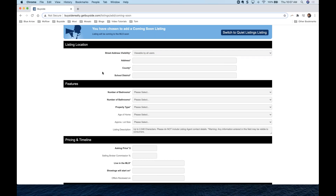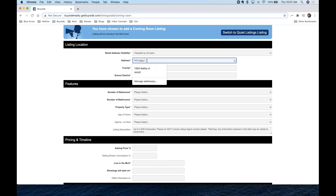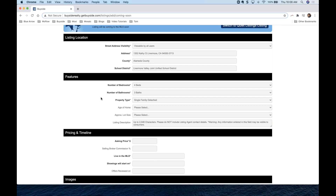I like mine to be viewable because this is an internal tool — it's only seen by other people in my brokerage. Now we can enter in our address. Let's do 1352 Court. You'll notice that when I do that it pre-populates all the other information — the county, school districts, number of bedrooms and bathrooms — it pulls all that from public records based on the address.